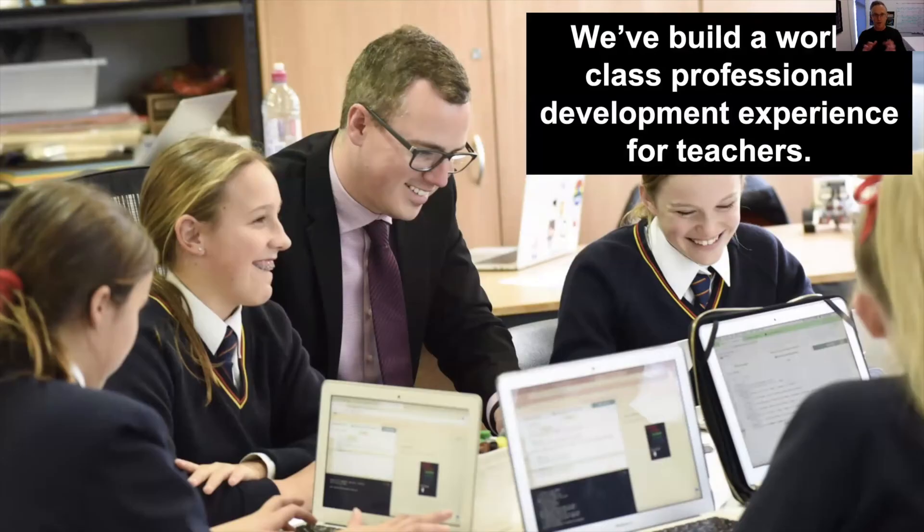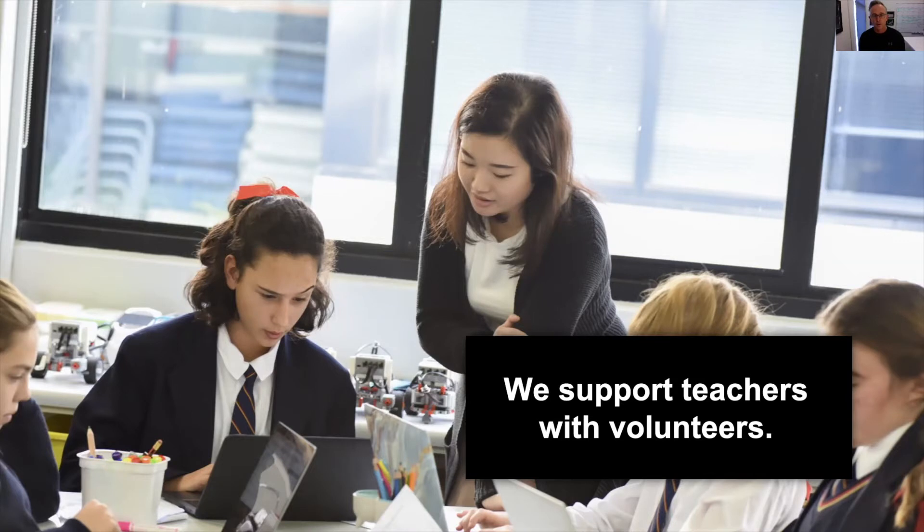In addition to building and releasing our free and open teaching materials, we've designed and built a world-class professional development experience for teachers. We support teachers' professional development through the use of volunteers.